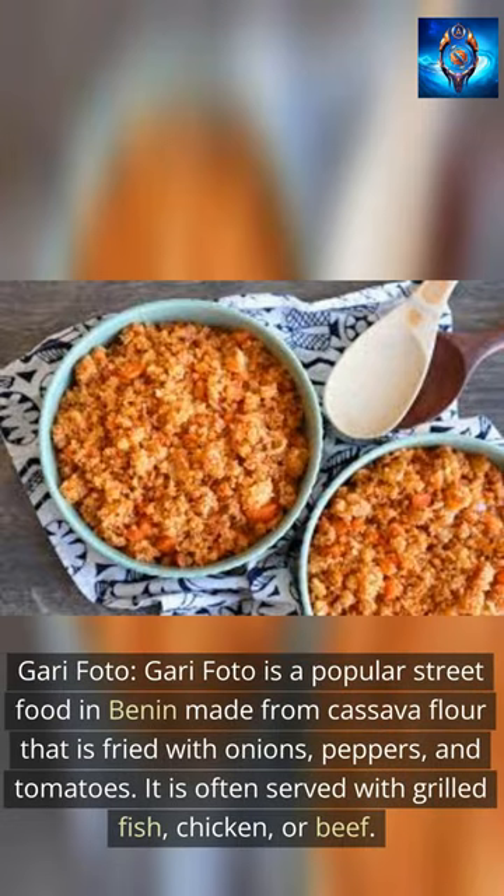Garifoto is a popular street food in Benin made from cassava flour that is fried with onions, peppers, and tomatoes. It is often served with grilled fish, chicken, or beef.